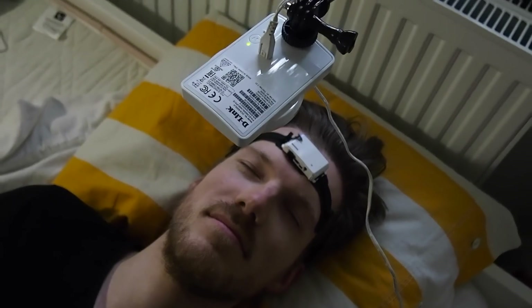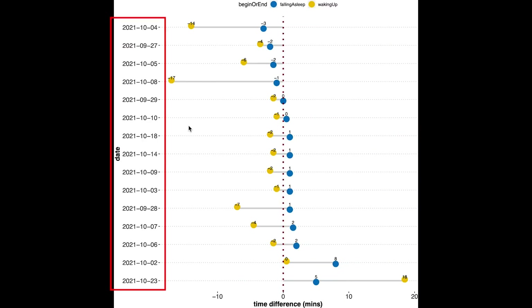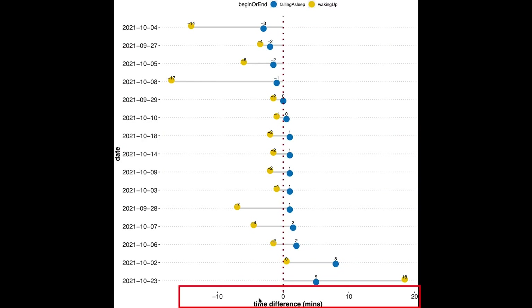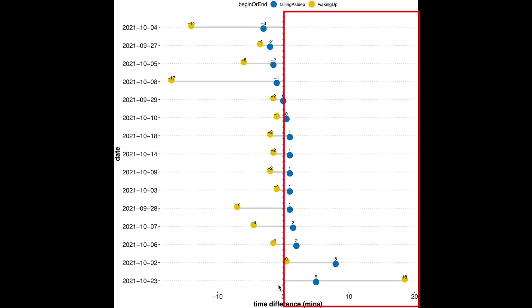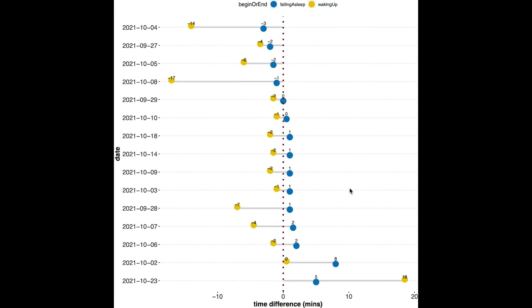How good is the Fitbit Charge 5 at detecting the moment you fall asleep and the moment you wake up? To test that, I'll look at all the data based on the Dream 2 EEG headband for both me and Max. On the vertical axis we have the dates of the nights tested, and on the horizontal axis is the time difference between the EEG device and the Charge 5 for waking up in yellow and falling asleep in blue. A positive number means it detected waking up or falling asleep later than in reality, and a negative number means earlier. The Charge 5 was pretty accurate — over all these nights the largest deviation was about 18 minutes, which is not bad at all.